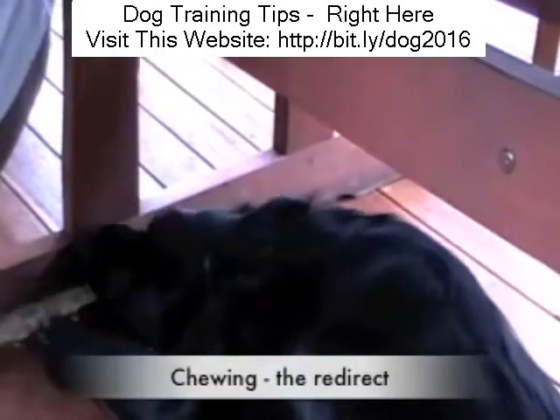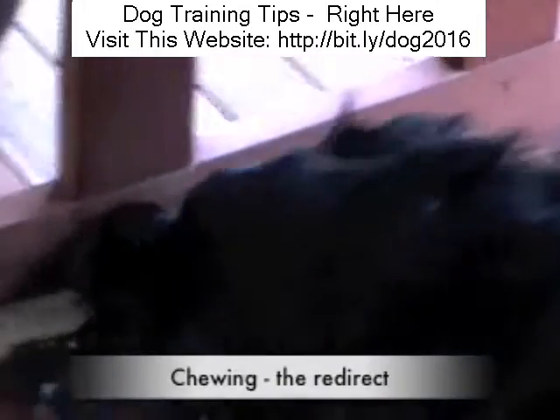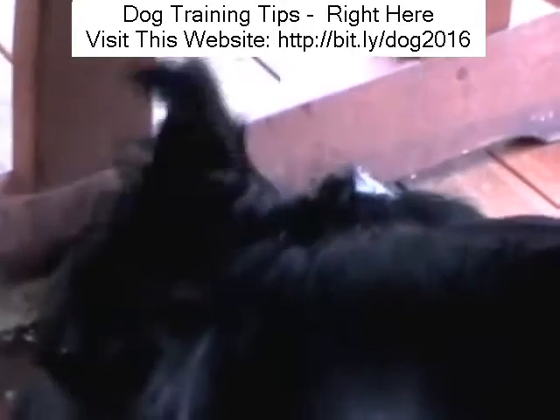I'm going to show you how to redirect your dog's chewing onto one of its toys. It's almost impossible to stop dogs chewing. They love it, and there's nothing wrong with it so long as they're not chewing the furniture or your possessions.